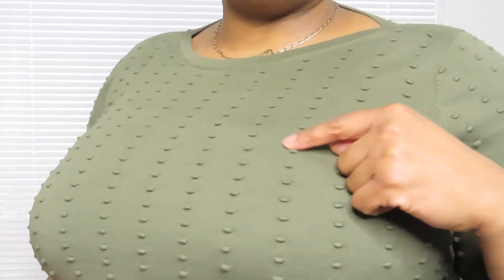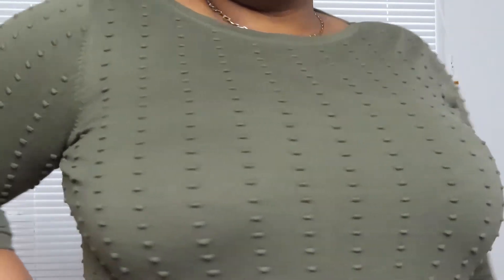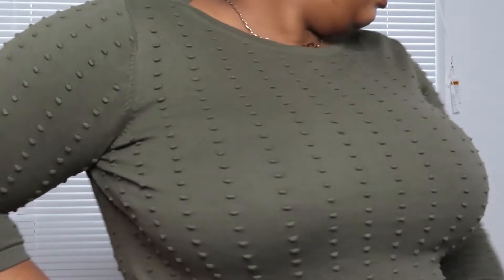I'm going to show you this jumper — it's got like little bobble holes on it which is quite nice. This jumper is quite comfortable and I really quite like it actually. I bought another colour in this as well, so I'm going to try on the next jumper and show it to you.